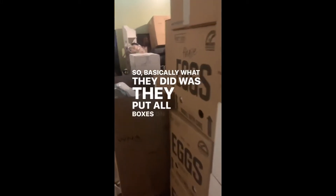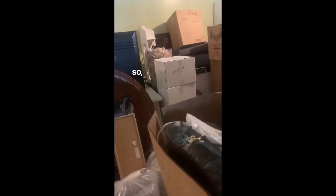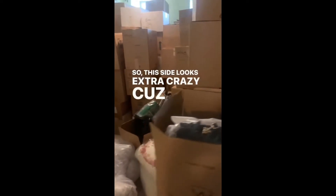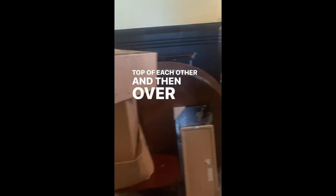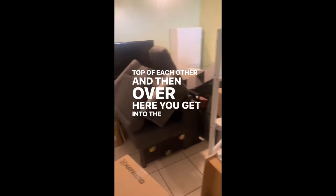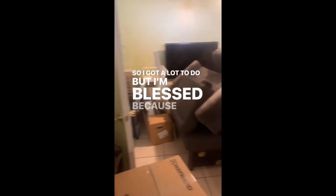Can you see how much stuff is in this room? No wonder that apartment was so cramped — it is so small, I don't know how I fit all this in there. So I'm gonna flip the camera. Basically what the movers did was put all the boxes on one side and all the furniture on the other, so this side looks extra crazy because it's just boxes piled on top of each other, and then over here you get into the furniture. I've got a lot to do, but I'm blessed because I have a lot of time off.